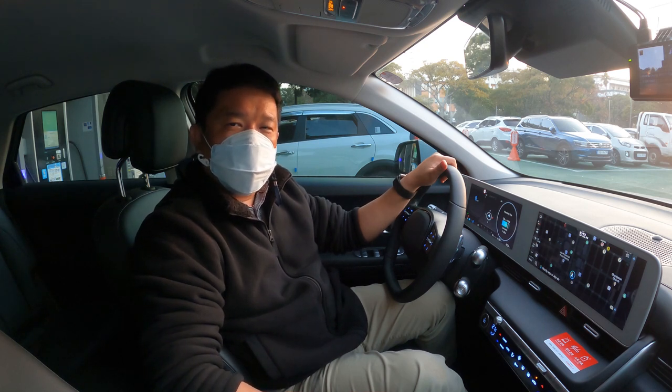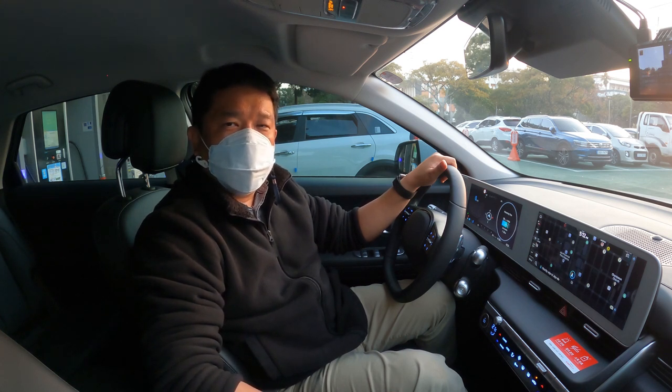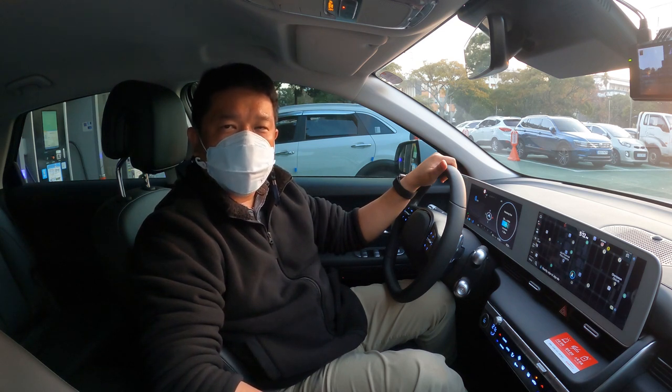So recently we've been recommending overseas travelers to rent electric vehicles. There are two reasons for it. First, the cost of charging an EV is cheaper than filling it up at the gas station. Second, most EVs come with built-in English language GPS, so you don't have to worry about getting lost in Jeju. This is very important because Google does not provide real-time navigation with Google Maps in Korea, which means you will have to use a Korean GPS application, but they generally don't provide English service.